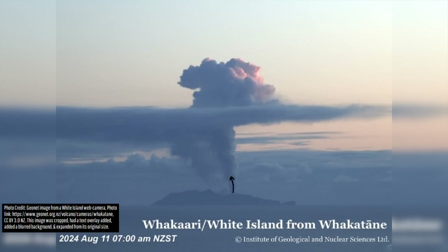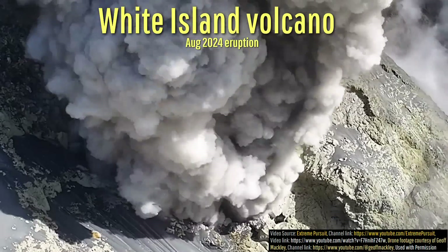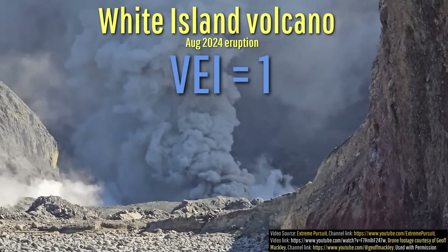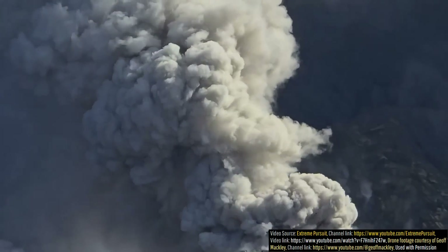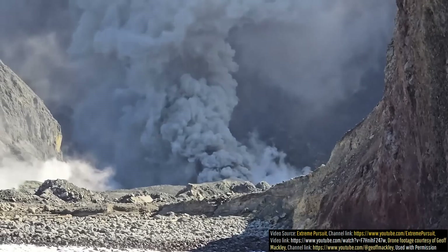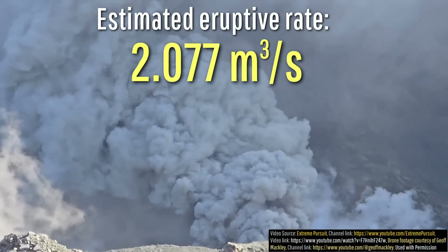This causes a plume of ash and gases to rise to an altitude of 1,524 meters or 5,000 feet. This plume height and the visible phreatic eruptive activity is consistent with a medium-end VEI-1 explosive eruption. To be sure, it is best to figure out how much material is erupting every second. If we assume the rising eruption column initially has a density of 80 kg per cubic meter, and since we can observe the cloud initially rising at a rate of 3 meters per second, this leads to an estimate of 2.077 cubic meters of ash erupting every second.